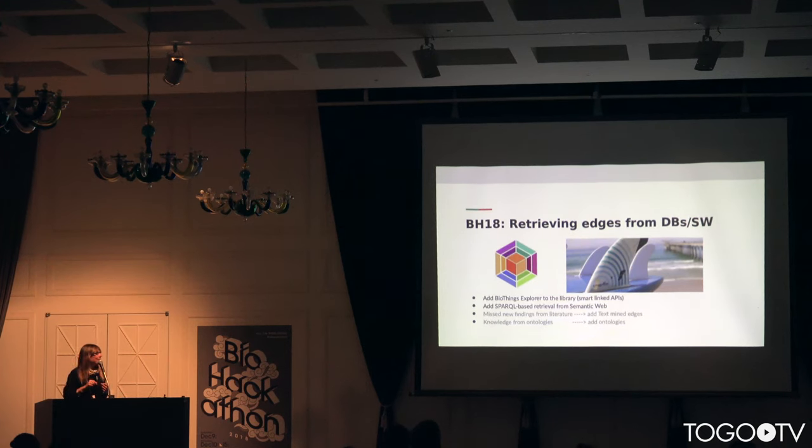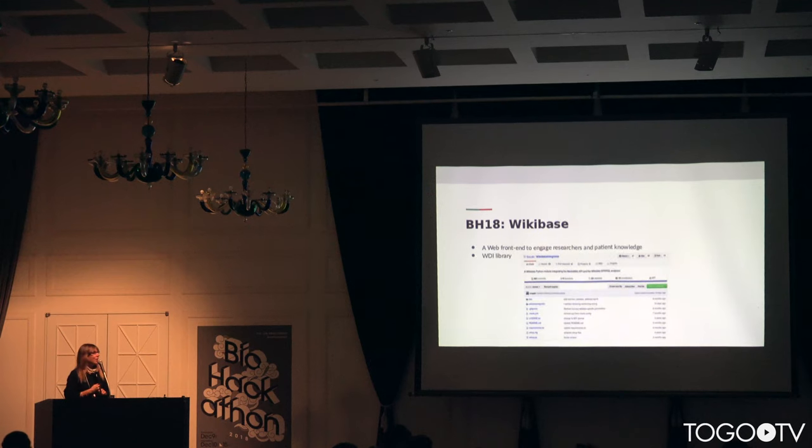At the BioHackathon, my main goals are to use the semantic web to retrieve interesting edges and to help build this review using BioThings and other resources.